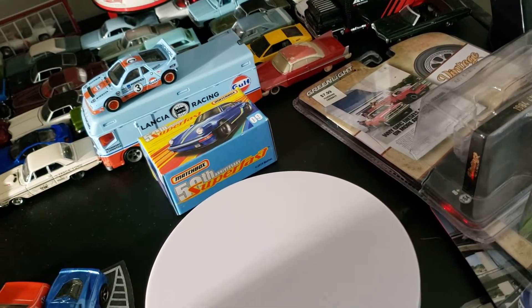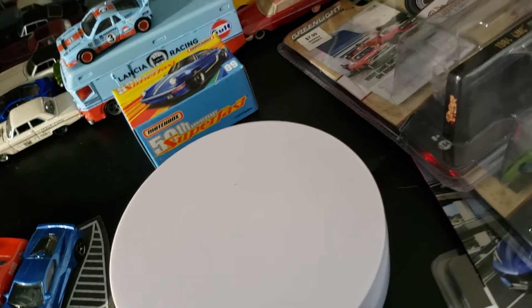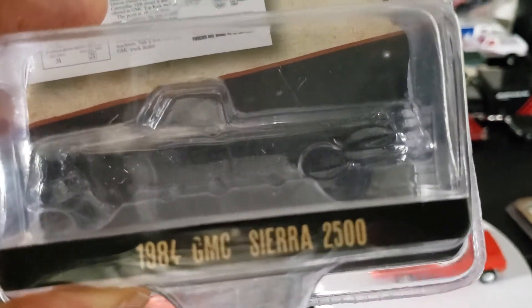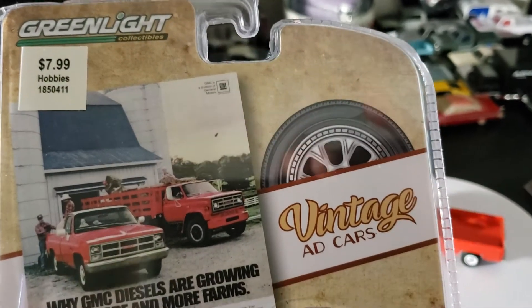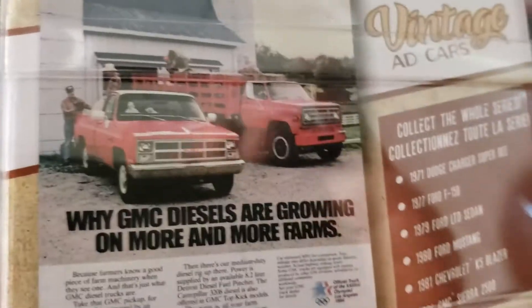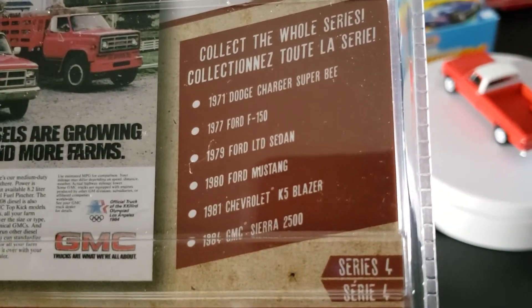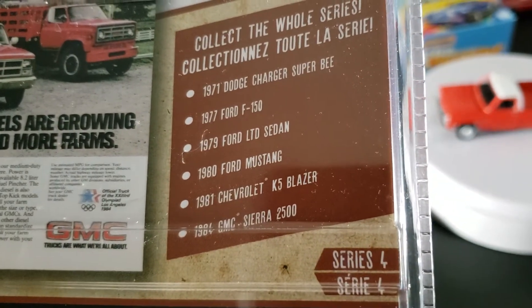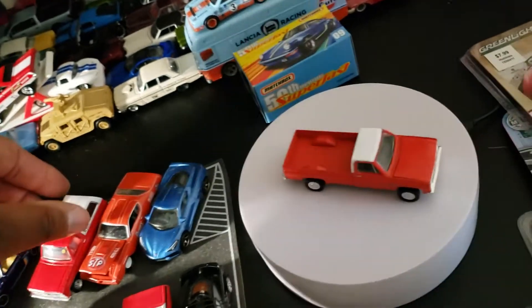Next we're going to get into the Greenlight Ad Car — this bad boy doesn't have an opening hood and it's dusty already. This is the 84 GMC Sierra 2500 from the Greenlight Vintage Ad Cars series. It's supposed to be a diesel — I didn't know that. This series also has another car I have: the 71 Dodge Charger Super B that I picked up, and I had the 81 Chevrolet K5 Blazer I got months ago.